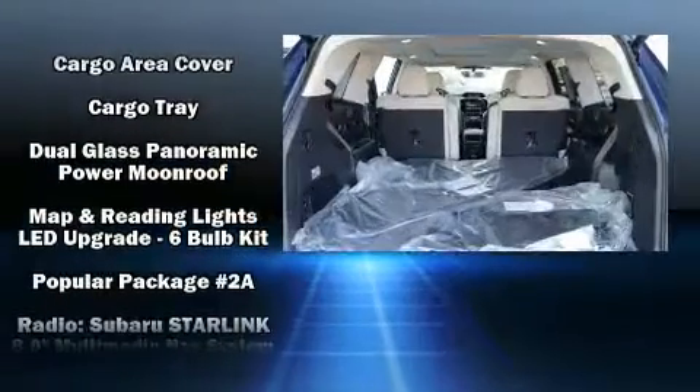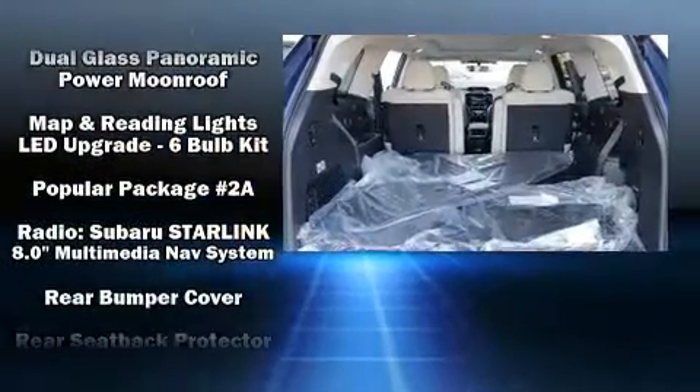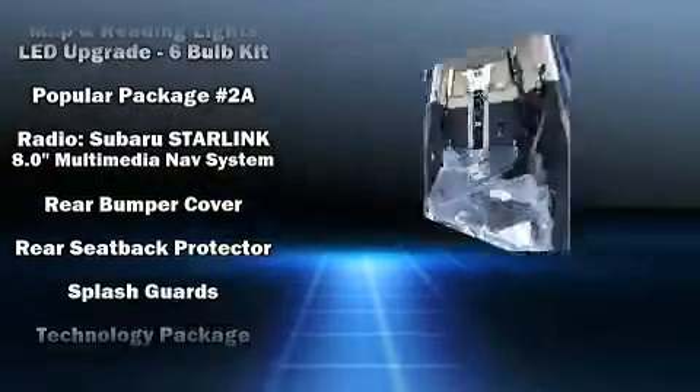Subaru ensures the safety and security of its passengers, with equipment such as front-side impact airbags, a panic alarm, and four-wheel disc brakes with ABS.